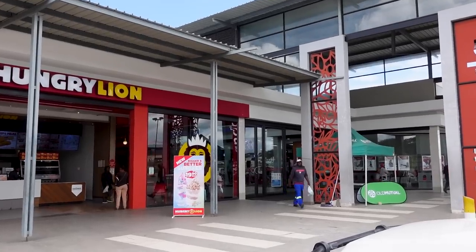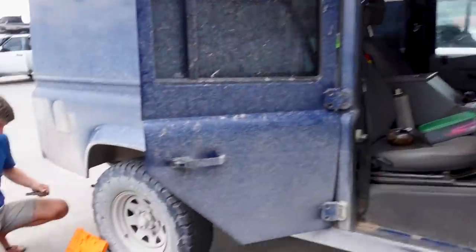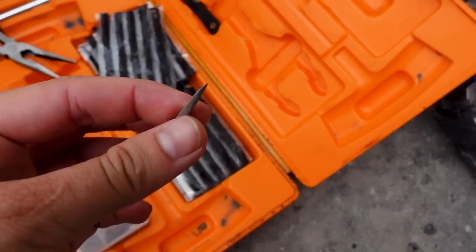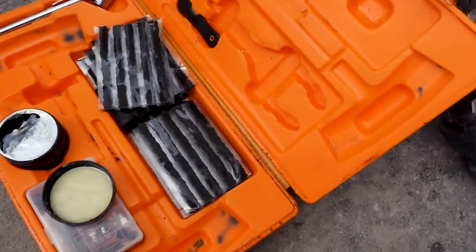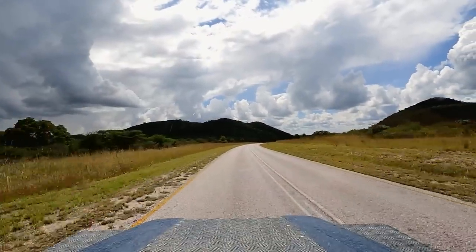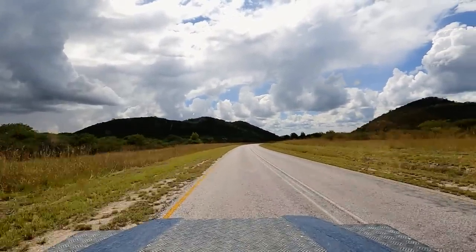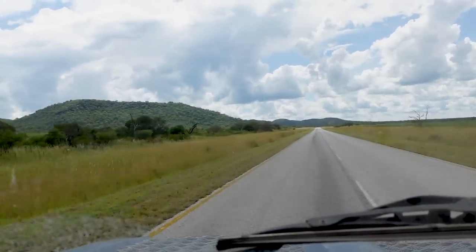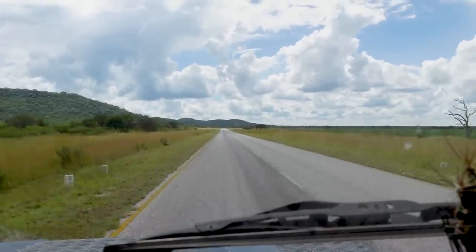We just stopped at a mall in Grootfontein to do some groceries, and Ty is repairing a puncture we couldn't find until now — a piece of scissor was in it. We managed to do some groceries, repair the tire, and also get some water. We are now heading towards Etosha National Park. From there we will explore the north part of Namibia and slowly drive towards the ocean. Namibia is a bit different in terms of landscape — a bit more hills and grass on the side of the road.